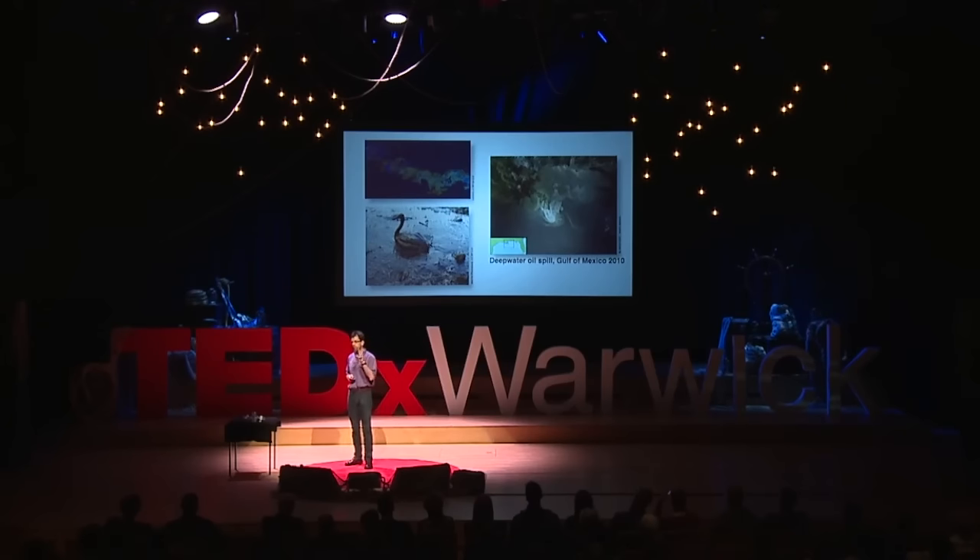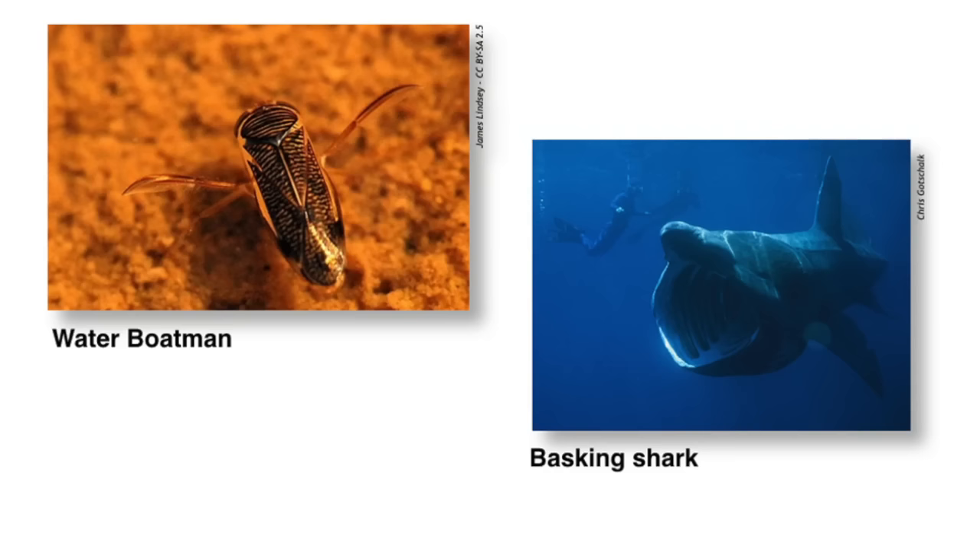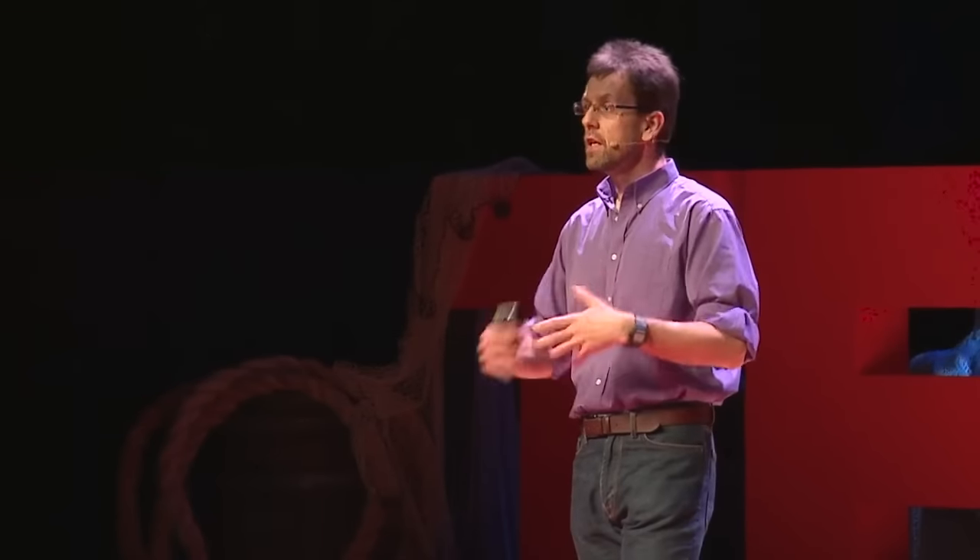To actually make the robot, we take inspiration from two organisms. On the right there, you see the basking shark. The basking shark is a massive shark — it's non-carnivorous, so you can swim with it, as you can see. The basking shark opens its mouth and it swims through the water, collecting plankton. As it does that, it digests the food, and then it uses that energy in its body to keep moving.